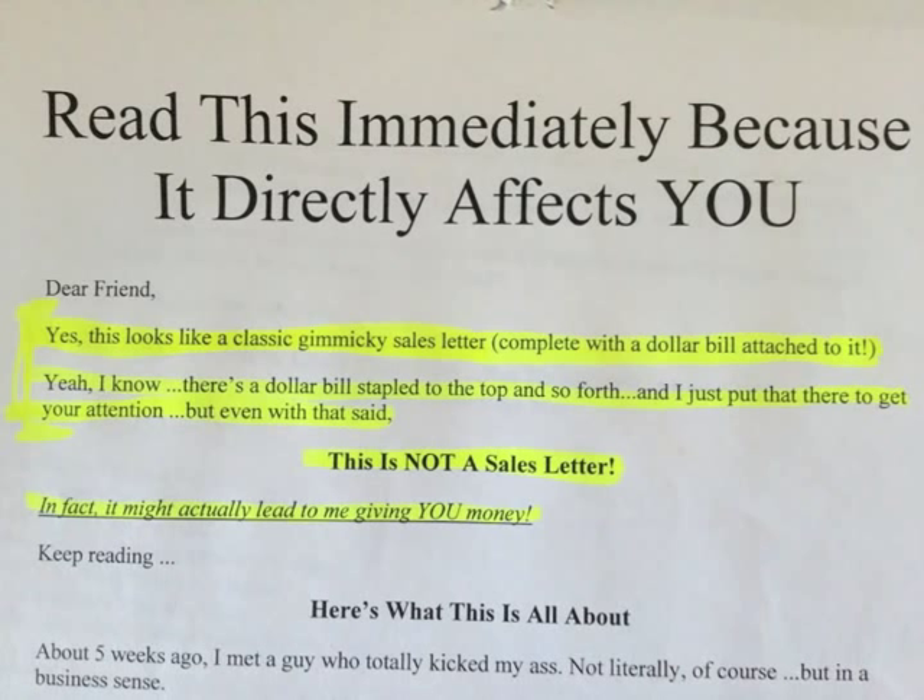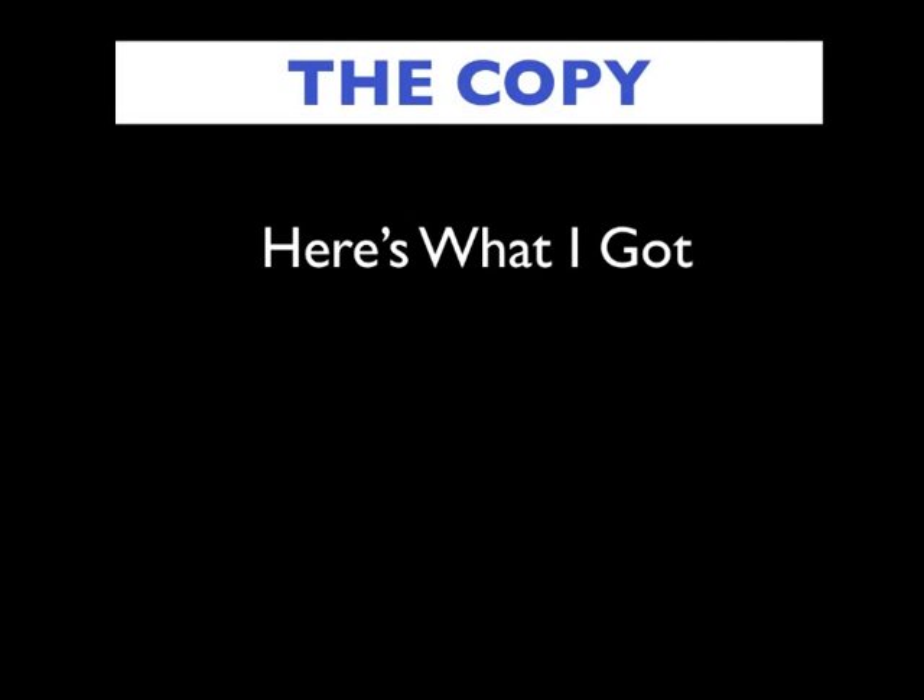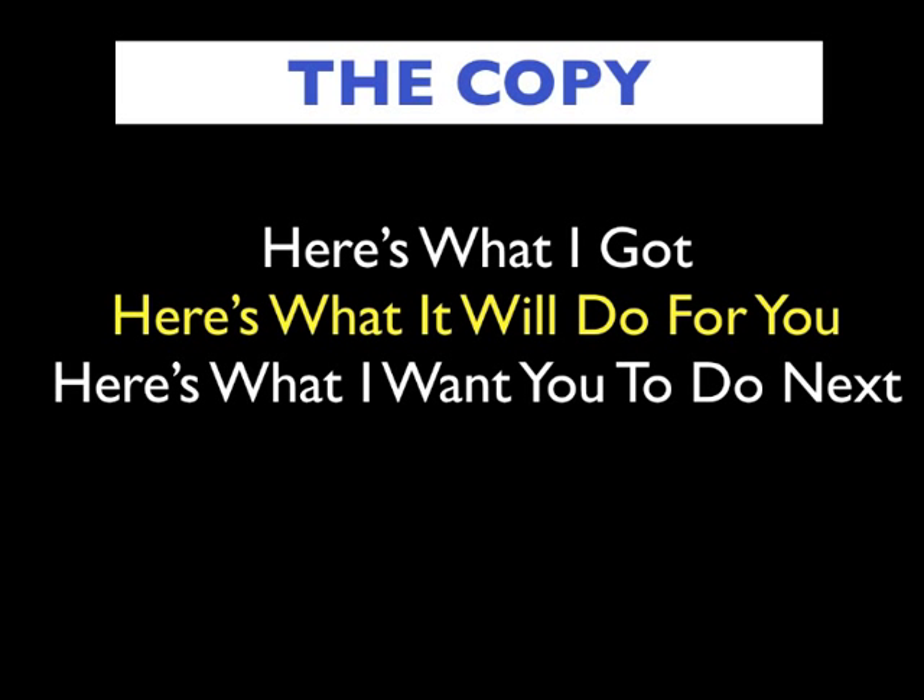It says: 'Dear friend, yes, this looks like a classic gimmicky sales letter complete with a dollar bill attached to it. I know there's a dollar bill stapled to the top, and I just put that there to get your attention. But even with that said, this is not a sales letter. In fact, it might actually lead to me giving you money.' I think that's brilliant copy — it ties in the dollar bill nicely. The copy goes through five pages and covers three key points: here's what I've got, here's what it'll do for you, and here's what I want you to do next. You should always have these three points in any copy or direct mail you're sending.